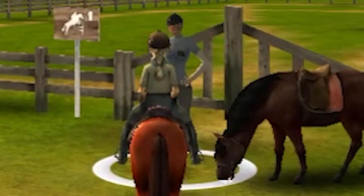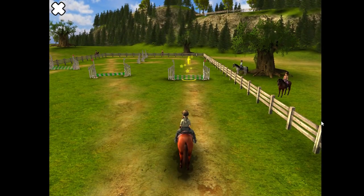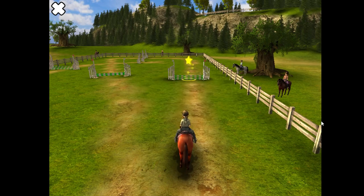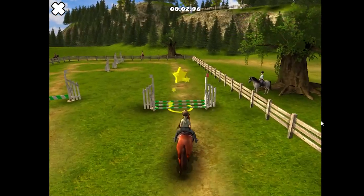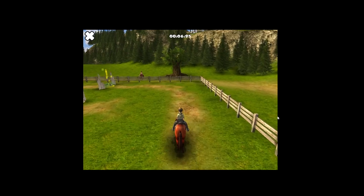Howdy! I said howdy back! 'To pass the jumping test, you have to make it to the goal within the maximum time allowed. A star shows which obstacles you have to jump. Use the arrow keys to move around and the spacebar to jump. Beat this time to complete the exercise.' Jumping is the most fun in these games. Ready, steady, go! Let's go, Jackson!